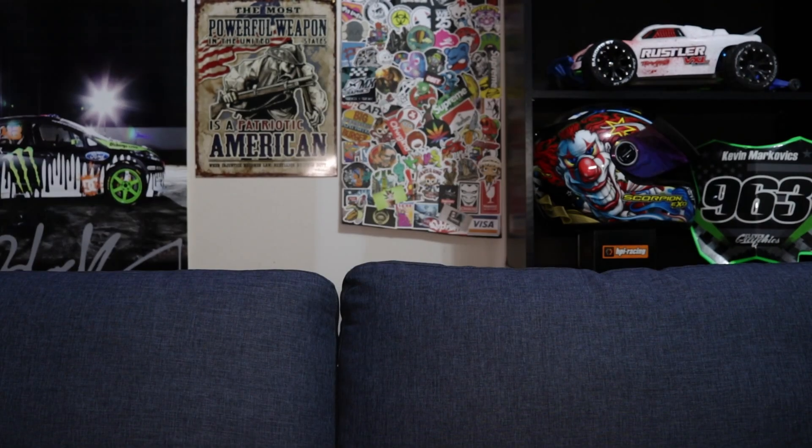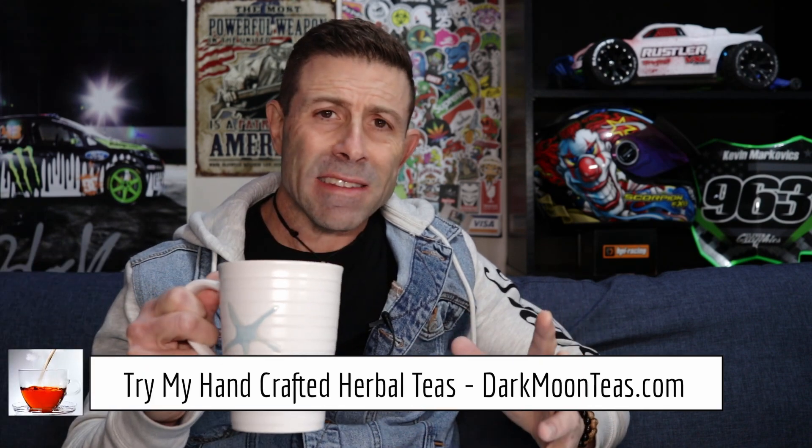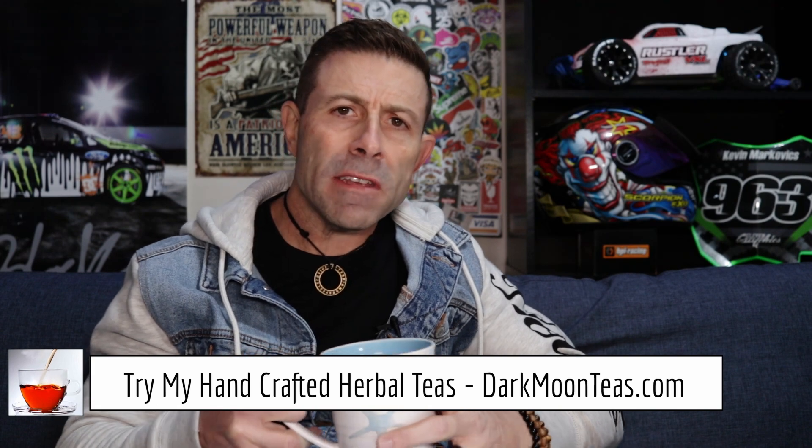Adobe takes the high road with its brand new Firefly text-to-image generator. Hey everybody, welcome back to the channel. Thank you so much for joining me for Tea Time today. We have a little bit of misty morning and I hope you're joining me with your cup of tea, maybe a cup of coffee, hanging out talking tech, talking photo, talking video.